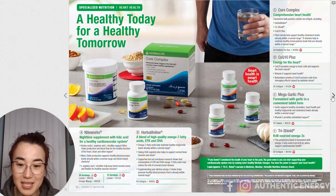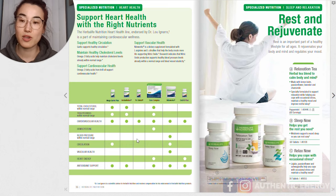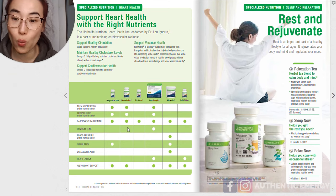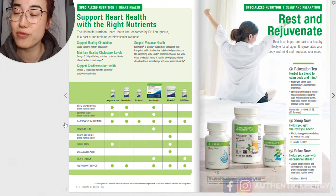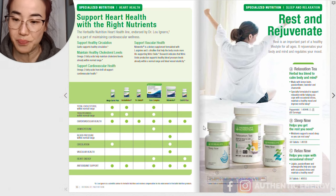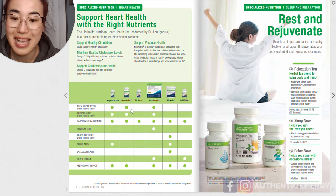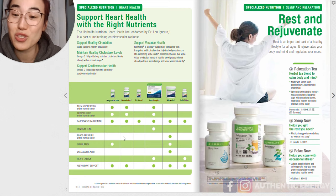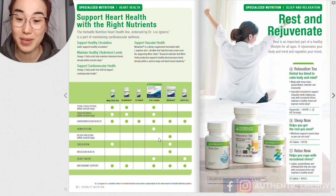Herbalife has actually designed a table in the catalog where you can see which products are great for which function. If you want to improve your overall cardiovascular health, all of them are great. If you want to control your cholesterol, you have your Garlic Plus, Herbalifeline, and Core Complex. This makes everything so much easier — if you're not sure which ones are great for you, just look at where the dots are. Core Complex is a great one that basically contains everything, covering triglycerides, blood pressure, circulation, antioxidant support, and more.